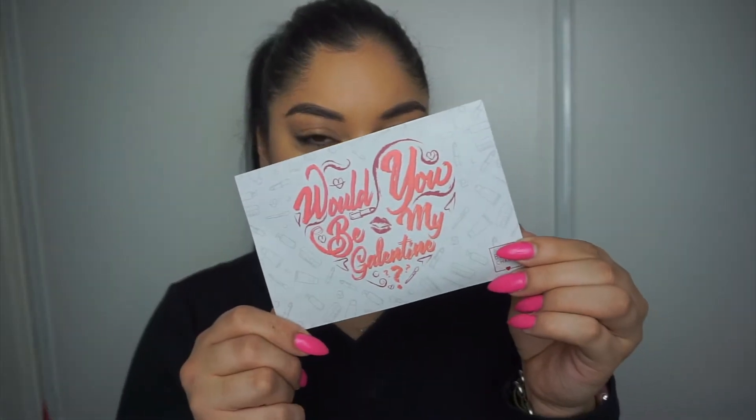As we open it, per usual, we have a little card that says 'Would you be my Galentine?' And it also includes a 25% off Dr. Brandt coupon — code BOXY25 — in case you guys want to use it.